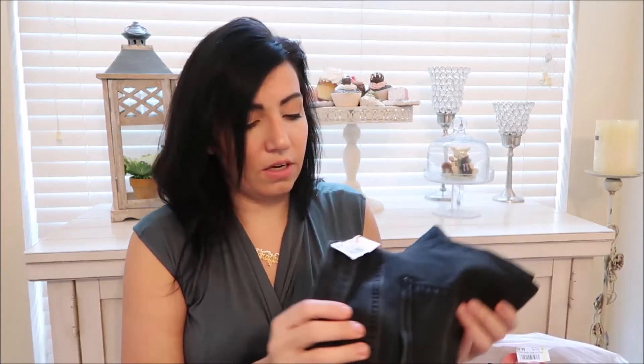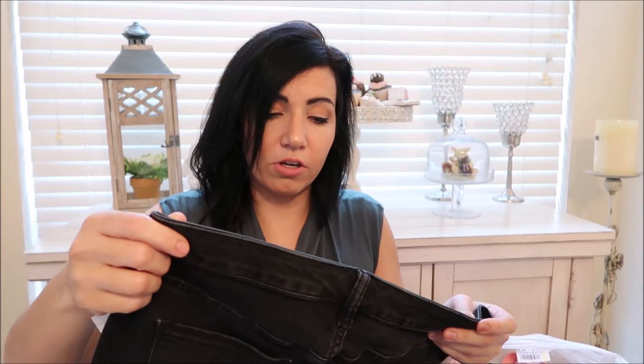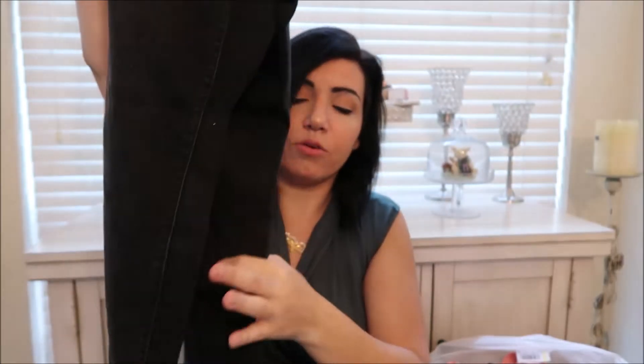Then I got these black jeans from Target — they're the Universal Thread brand and they were $6.99. I thought that was a lot for Target jeans, but they looked like they fit me really well.